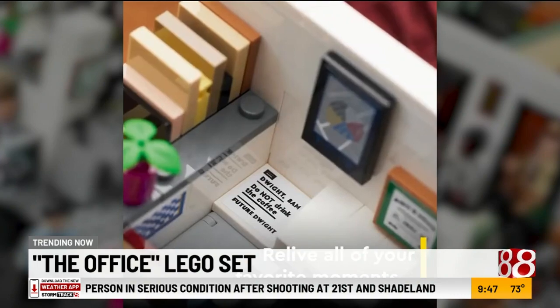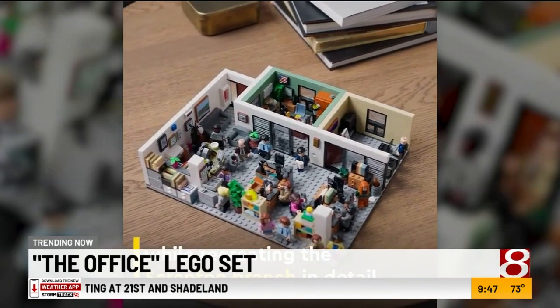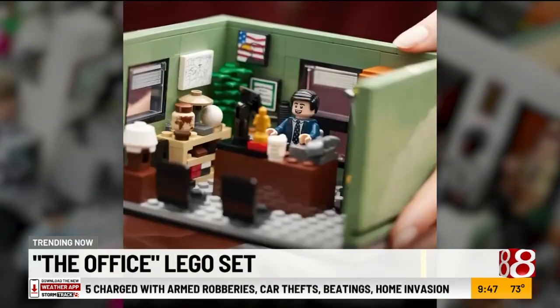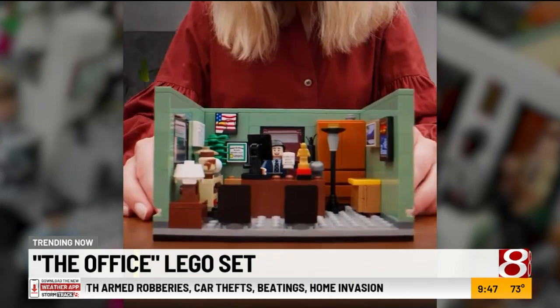You can pre-order the set right now — Lego says it will ship in October. That is pretty detailed. That is great. That's Scott right there.